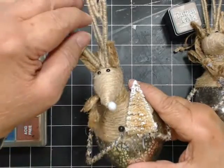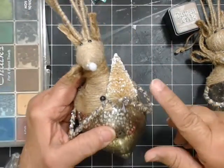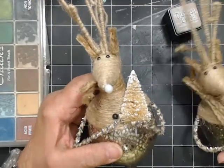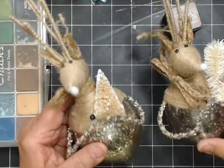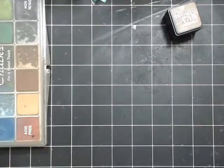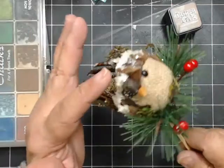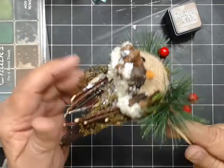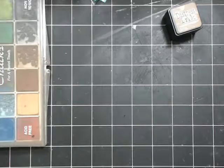Next week we might do some more stuff for the embellishments for the mini album, and maybe do a couple ornaments because I need some for my tree. I also love anything with pine cones, so I wound up getting this cute little bird with some pine cones. They usually have owls and different things like that. We might try to make some next week.